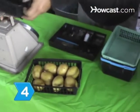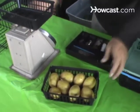Step 4. Bring cash, a cash box, and bags or boxes to the farmer's market to accommodate sales.